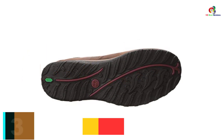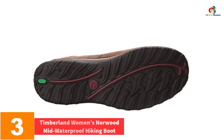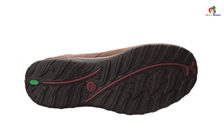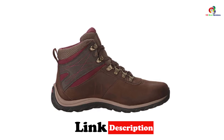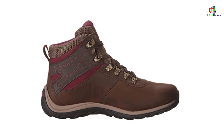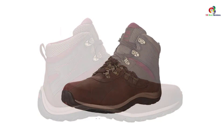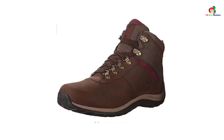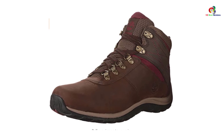At number 3, we have the Timberland Women's Norwood Mid Waterproof Hiking Boot. Mainly keen on getting greater returns on your investment? Try this pair. Its upper features premium waterproof leather, so expect it to last longer with limited need for repairs. Its shaft measures approximately ankle-high from the arch of the shoe, and a compression-molded EVA midsole rounds out the pair, conferring added comfort and vitality.